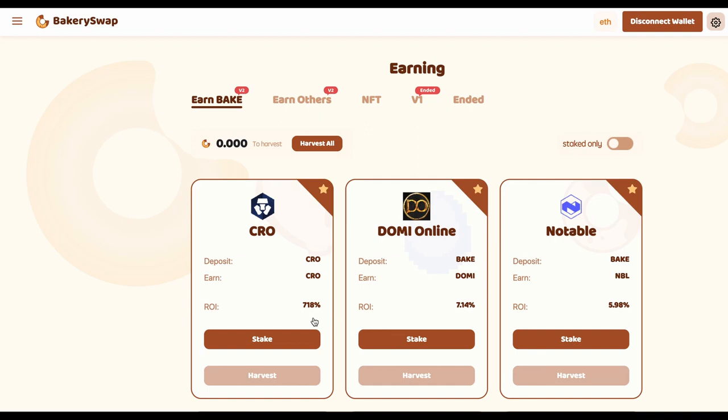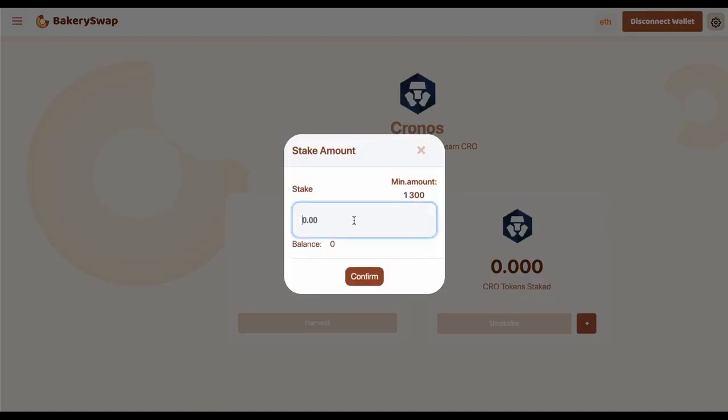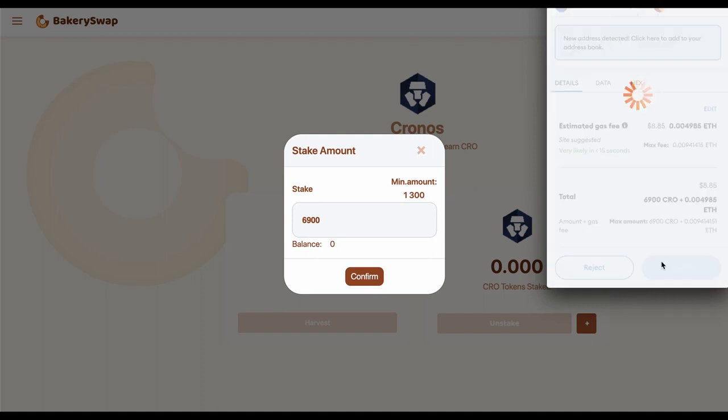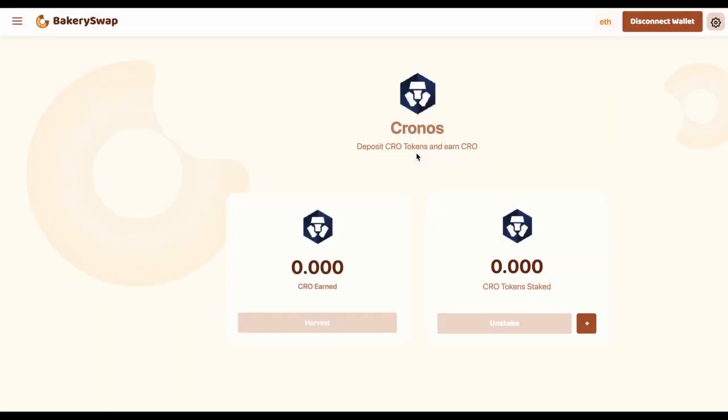Okay, I'm going to keep the video short. So let's have a quick look at what we need to do to start earning our passive income. I sent CRO to my MetaMask in advance. I'm going to stake 6,900 CRO, which will allow me to make over $18 a day passively. What we do next is click on the stake button, then on the plus sign, enter the required value, and confirm the transaction in MetaMask. Now we have to wait for the transaction to go through, and right after that our staked tokens will appear on our balance.